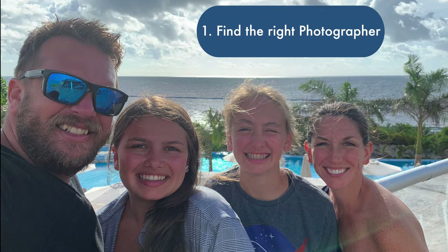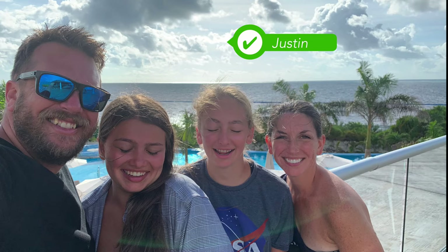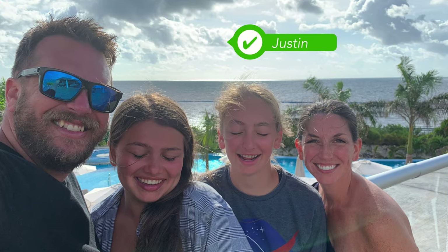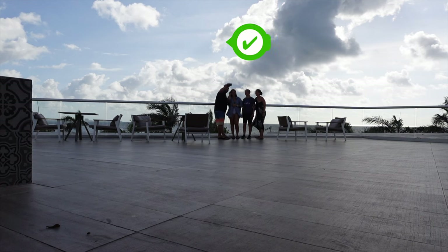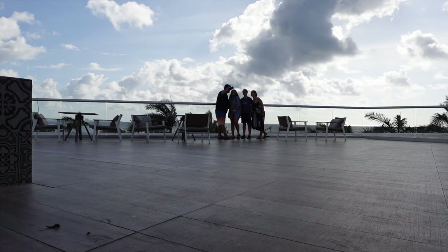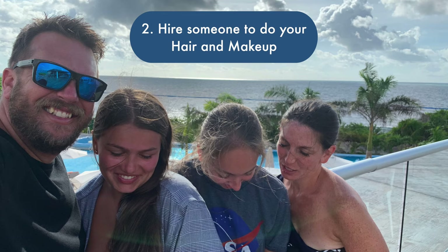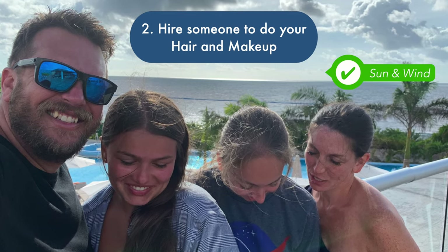Number one: find the right photographer. Check — we found Justin, he's here, he's cheap, and he's got a long arm so all of us fit in the picture. Number two: hire someone to do hair and makeup. Check — the sun...